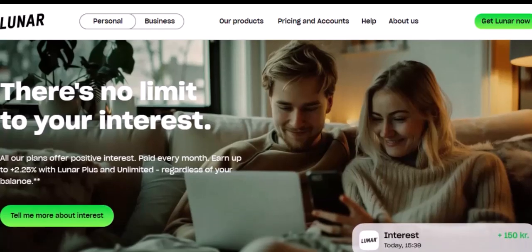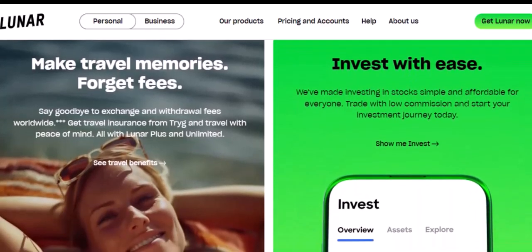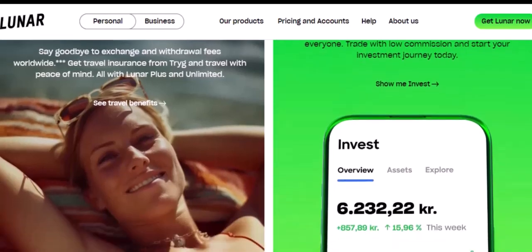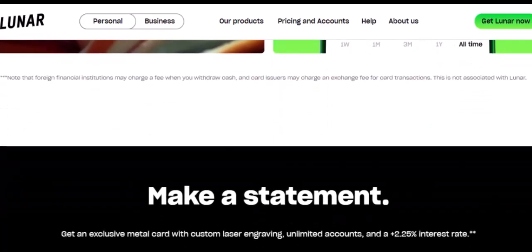But wait, there's one more thing. After your account is officially closed, you might receive a final statement — keep an eye out for that. It's like a final report card for your financial life with Lunar. And that's pretty much it. Closing your Lunar account might seem like a daunting task, but it doesn't have to be a stressful ordeal. Just follow these steps, stay organized, and you'll be waving goodbye to Lunar in no time.